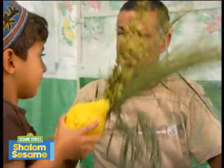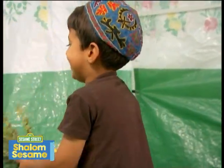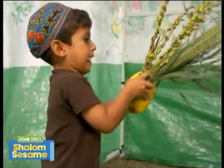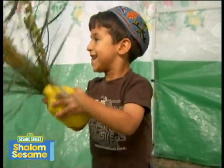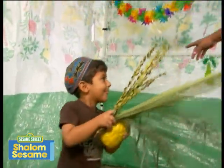My favorite part of Sukkot is shaking the lulav and the etrog. Chag Sameach!